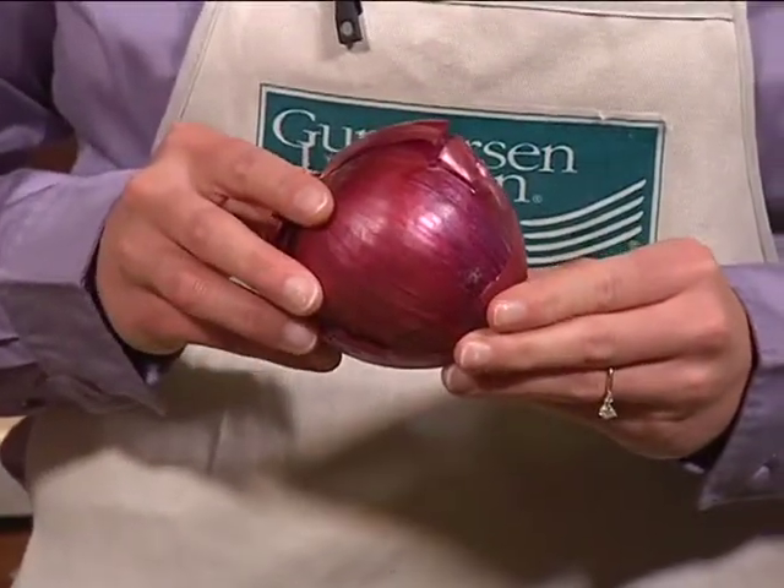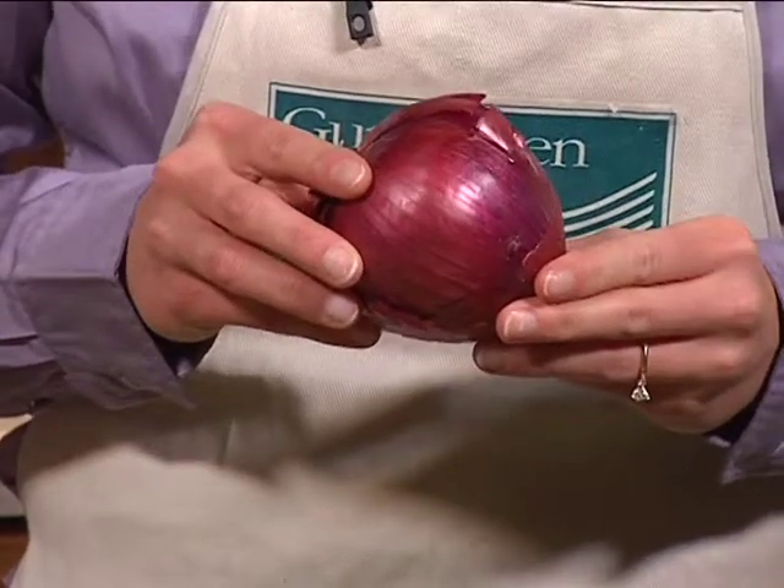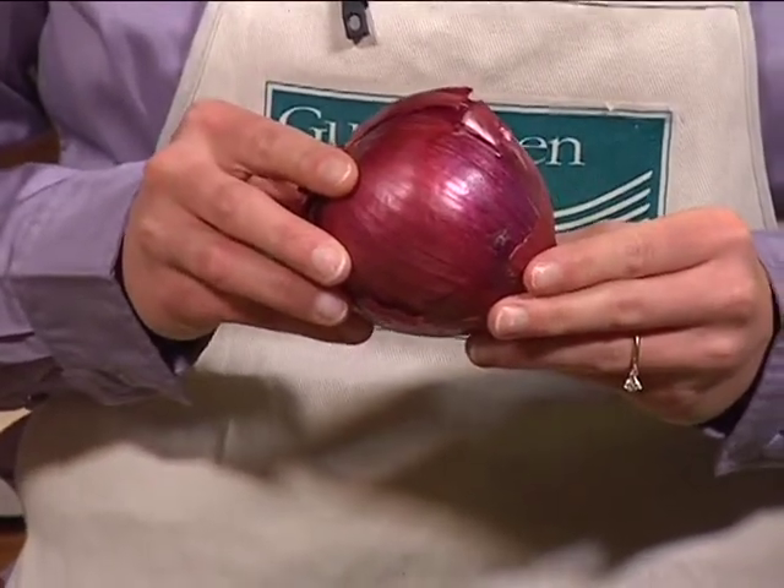Choose onions that are firm and free of cuts or soft spots. Onions can be stored in a cool, dry place for several weeks without compromising their taste or nutritional value. Cut onions should be stored in plastic wrap in the refrigerator and used within a few days.